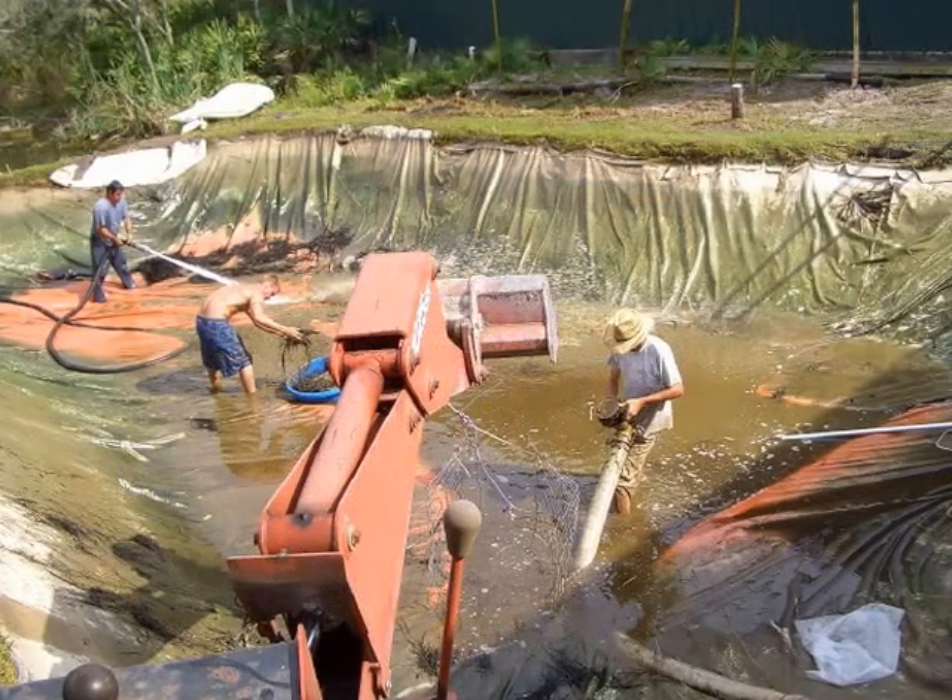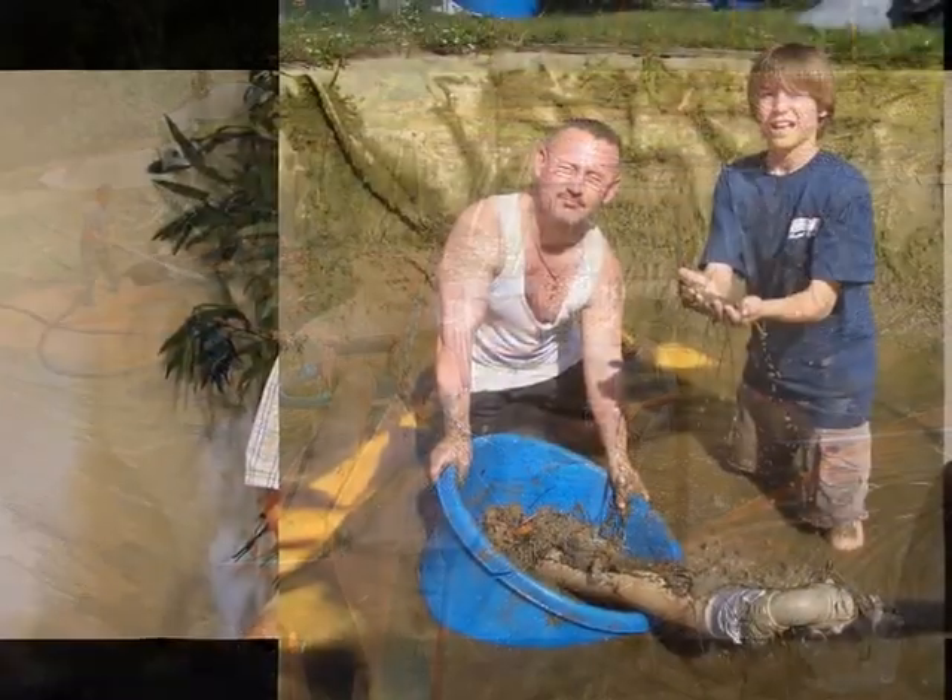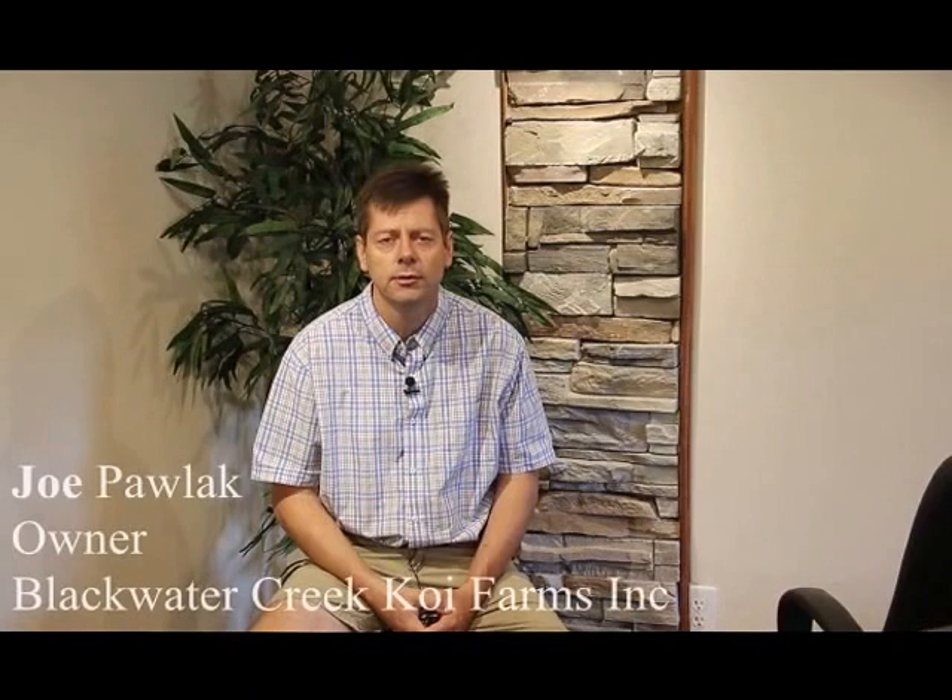My name is Joe Pollock. I'm one of the owners of Blackwater Creek Koi Farms. We're a series of three fish farms totaling 65 acres in central Florida as well as northwestern Florida. Probably one of the biggest challenges that we have is the logistics of manpower and keeping these ponds clean and free of debris in order to keep these fish growing.